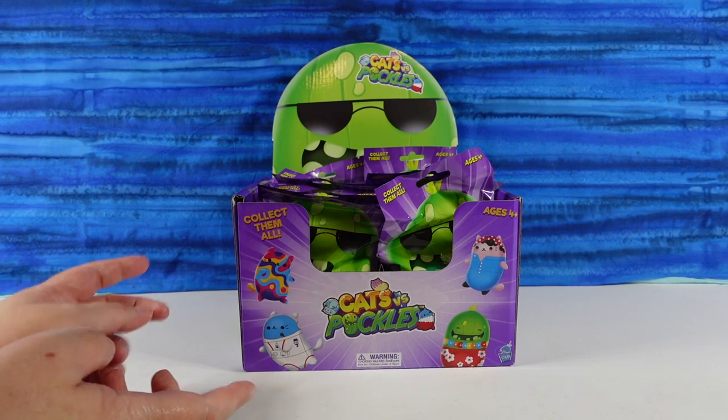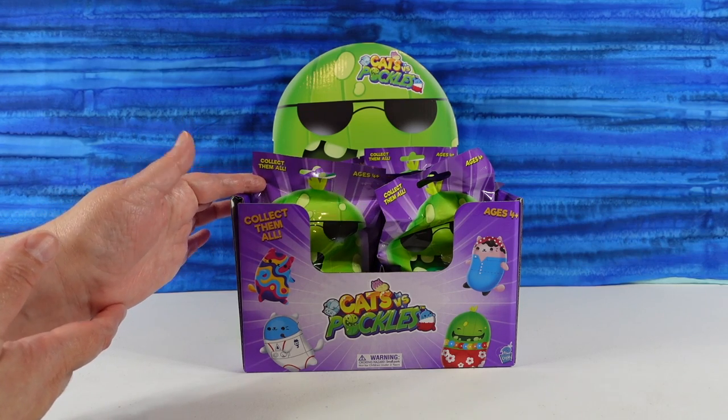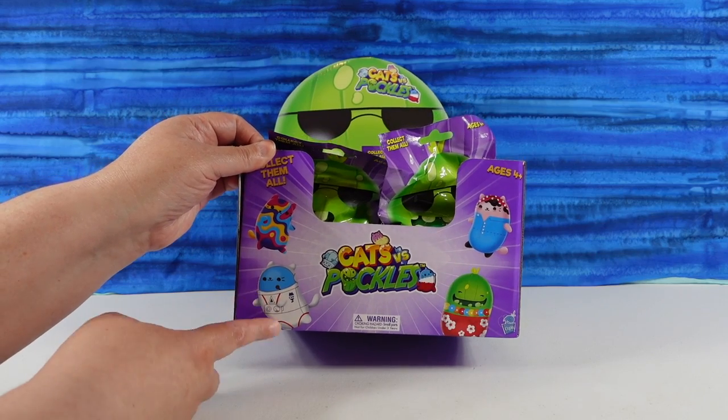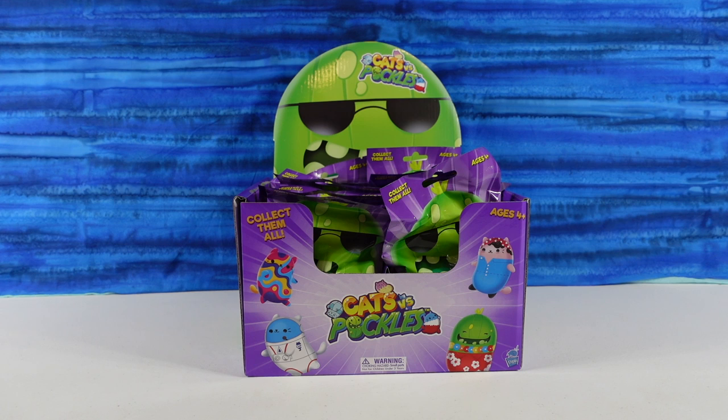We're excited about these because we have seen the Cats vs. Pickles plush before, but never in blind bag form. I'm looking forward to these. Me too. I like this little astronaut cat right up here. He's super cute. I like this Hawaiian pickle. Yeah, you would be the Hawaiian pickle. Alright, so we're just going to take turns opening all of these until they're gone.